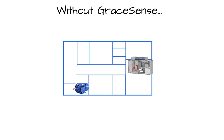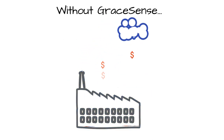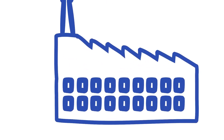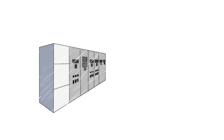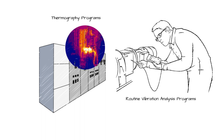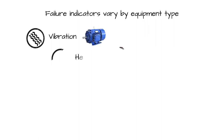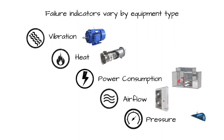Equipment uptime directly impacts plant productivity and output. An unplanned shutdown due to failure of improperly maintained equipment is among the most costly scenarios a facility can endure. To curb this potential major economic loss, many facilities today use a wide array of maintenance methods that include routine physical inspections and condition-based monitoring in an attempt to spot equipment failure before it occurs. Leading indicators of failure typically depend on the type of equipment and can include changes in vibration, heat, power consumption, airflow, or pressure.